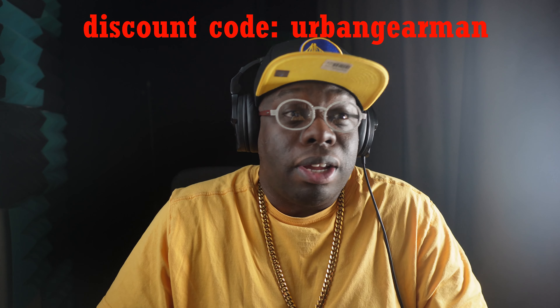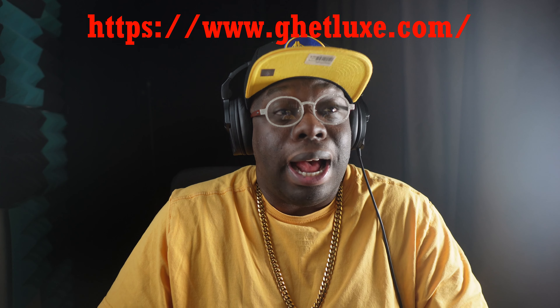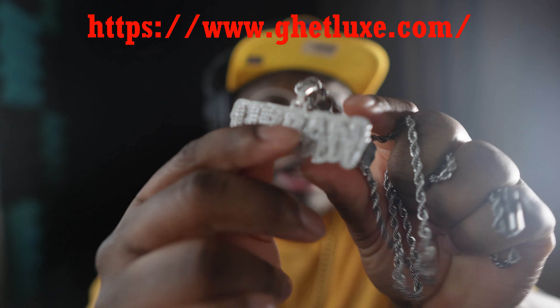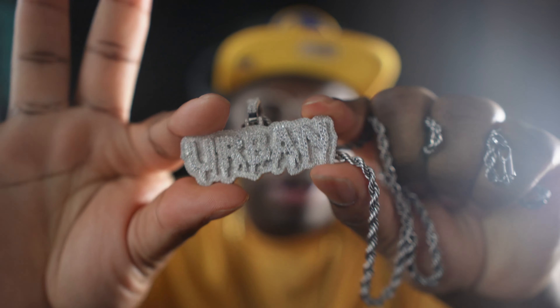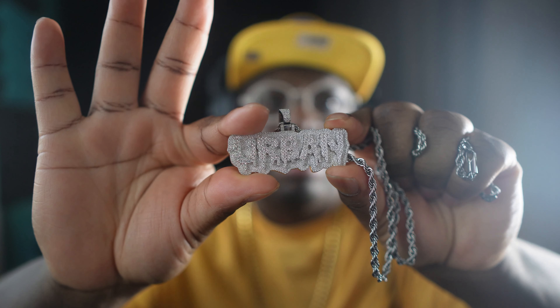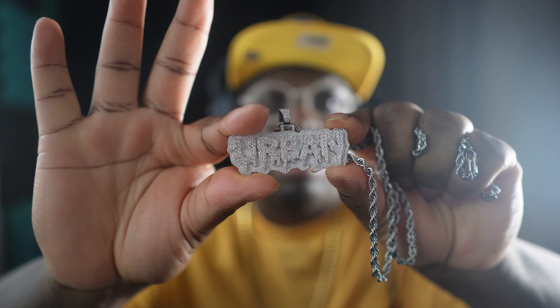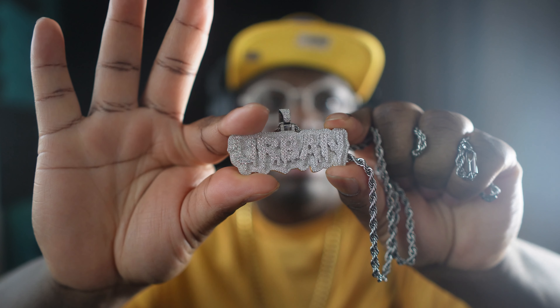If you want anything from Get Luxe Jewelry, use my discount code — it's called Urban Gear Man. Link down below if you want it. Check out The Way to Shine, this bad boy is it. Check out Get Luxe Jewelry; when it comes to customs, I highly recommend them.